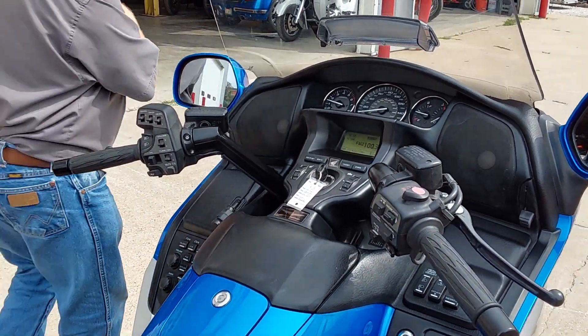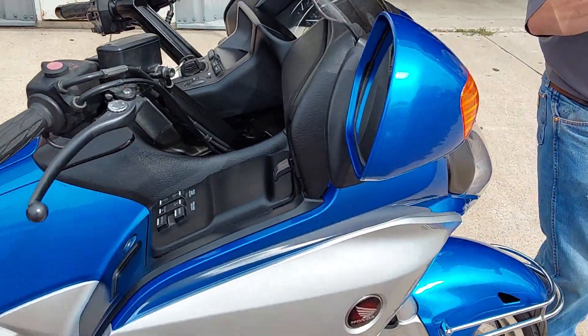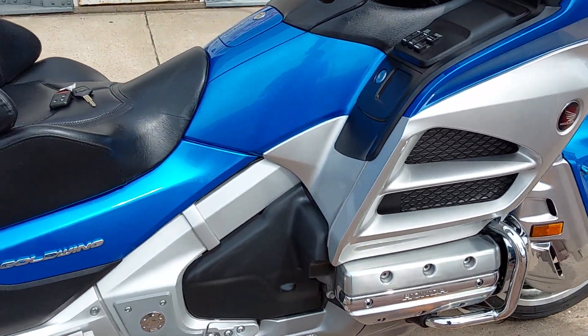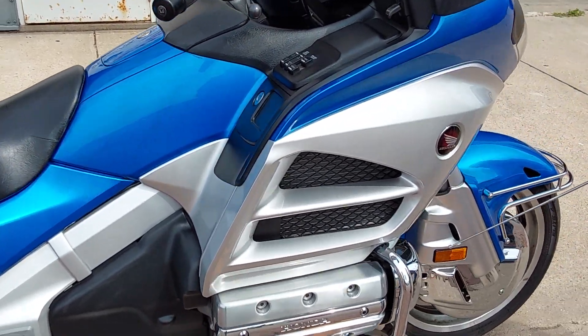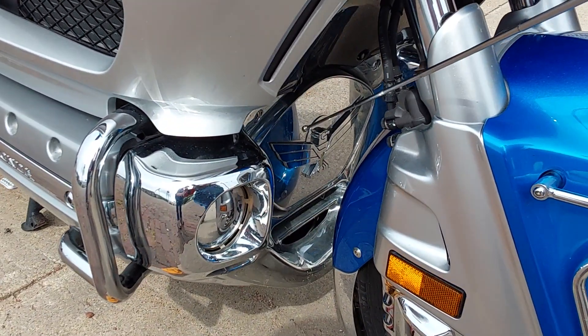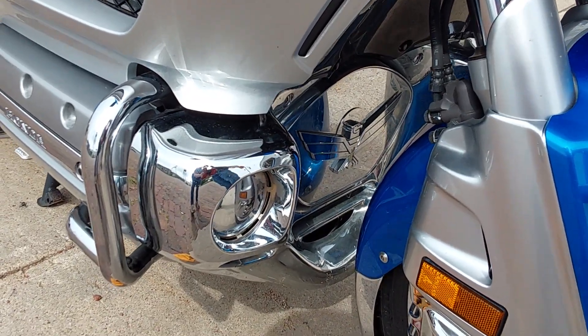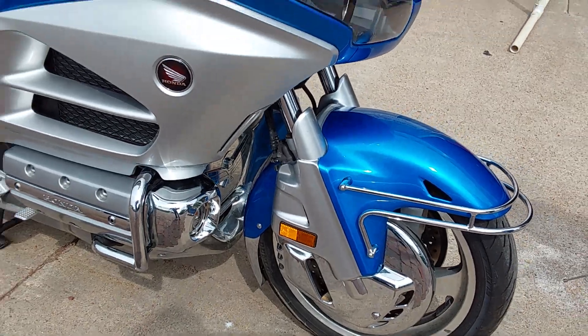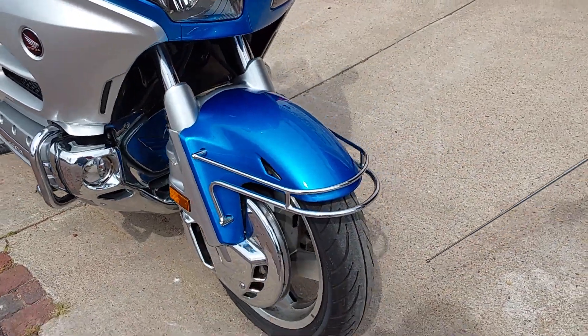Let's walk around a little bit, Emily, and let me point out some of the things that have been changed and added to it. On the front here, we've got a chrome cowl that's been added, chrome on the timing cover, and it does have rotor covers. It's got a really nice Dunlop Elite 4 tire on the front.